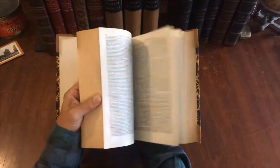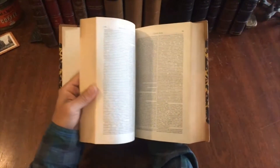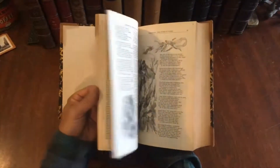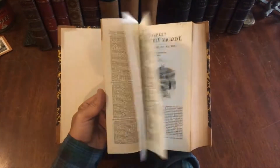We're going to offer these four volumes as a single group, and they are available now online from me, Brian DeMambro.